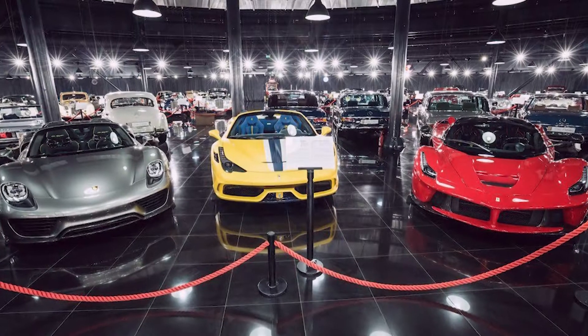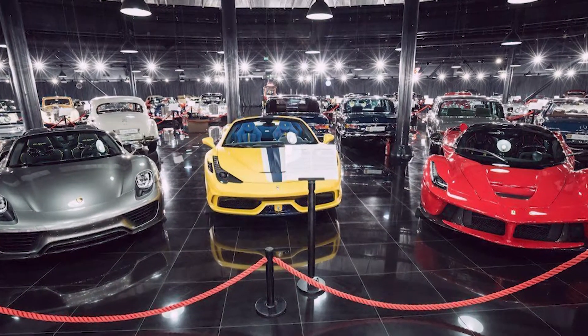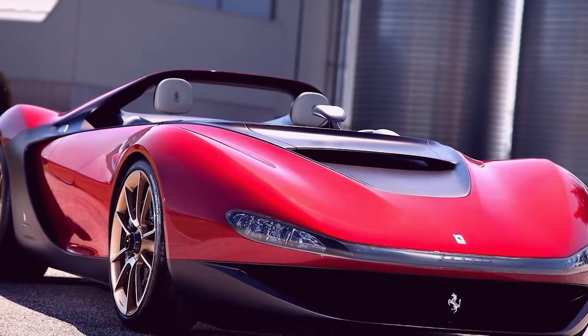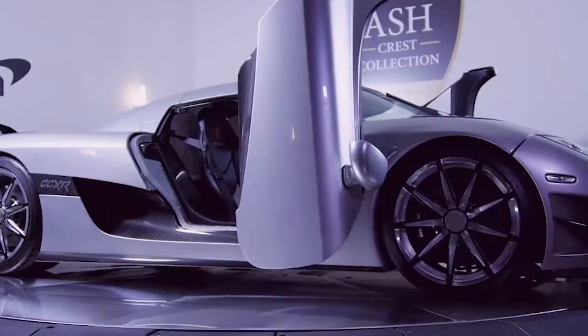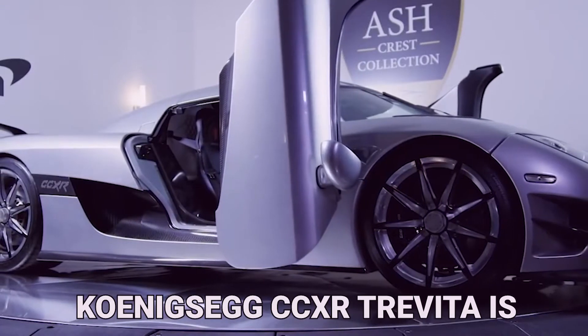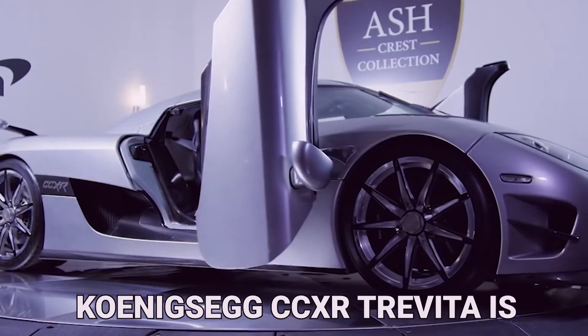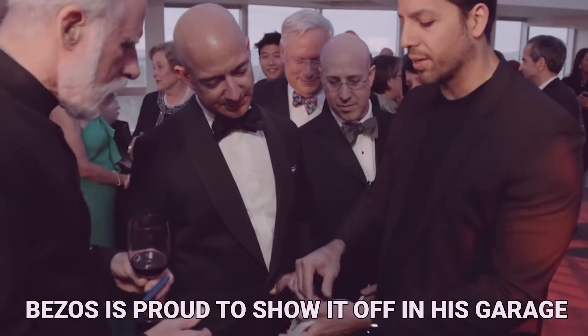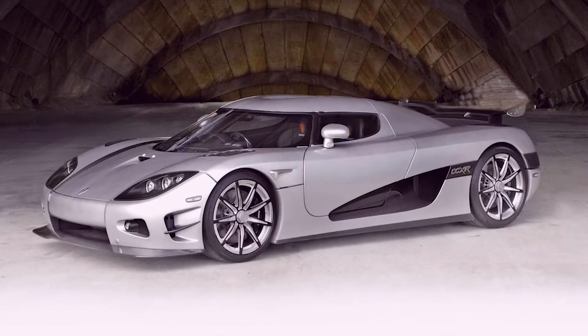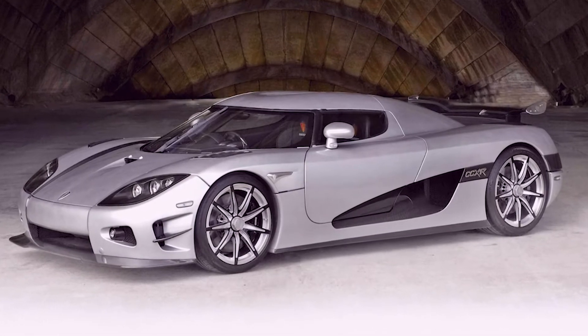After looking at Bezos' entire collection, we found that the richest sports car fans often buy high-performance cars and limited edition versions only made in small numbers. See how beautiful the Koenigsegg CCXR Trevita is — only one of two has been made, and Bezos is proud to show it off in his garage. We think it's the best sports car a businessman could have in his fleet.